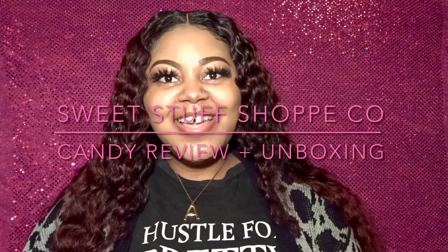Hello everyone, welcome back to Life with Aisha. Today I have such a fun video — I'm doing a review and unboxing from Sweet Stuff Shop Company. The company is based out of New York and I'm in Mississippi, so it took about three to four days to arrive, which was pretty fast considering it's all the way up north and I'm all the way down south. The shipping is very fast — that's a plus for me with any company.